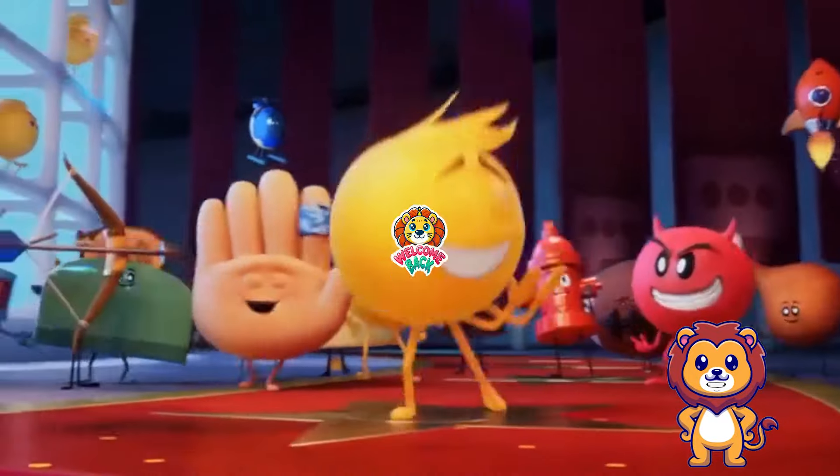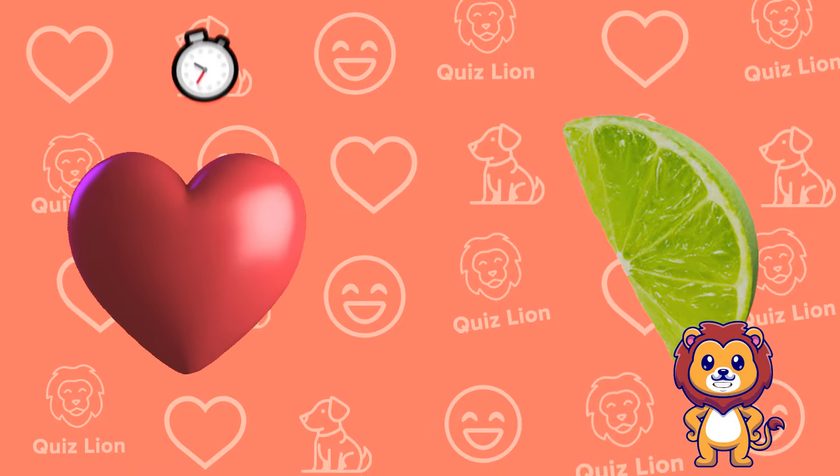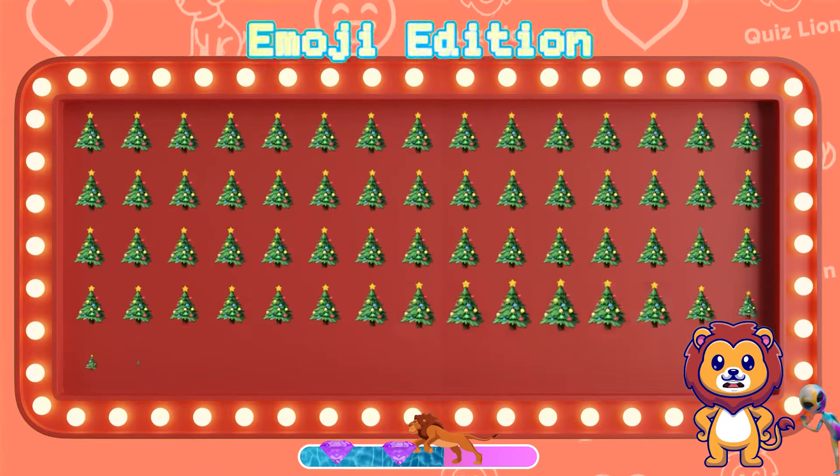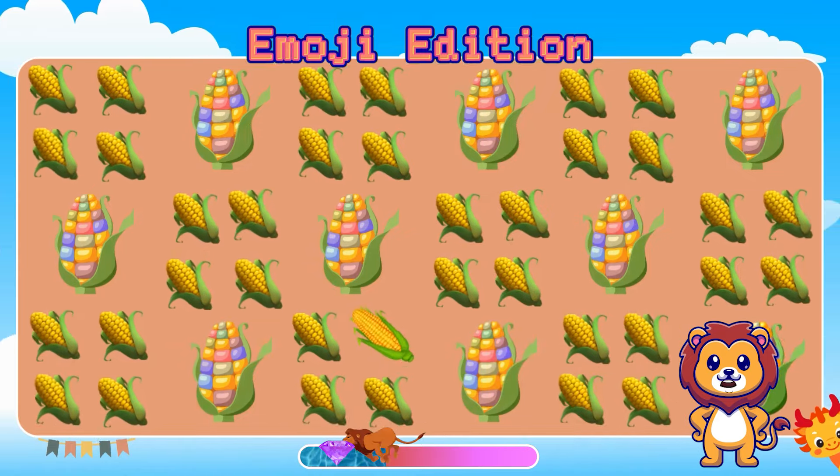Hello puzzle enthusiasts! Welcome back to the Lion Quiz Channel. Today we have some fun and interesting quizzes on the emoji theme. We hope you are ready and motivated to tackle these challenges.